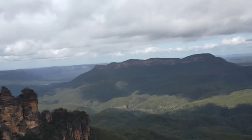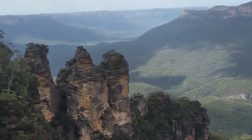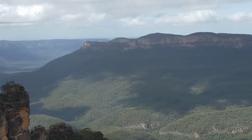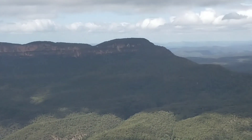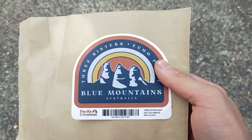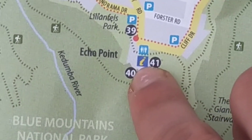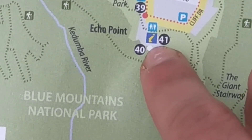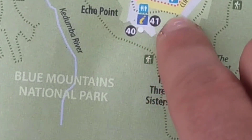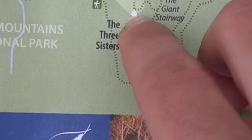This is an even closer view. I went to the information center to see if I could find a Blue Mountains sticker for my car, and sure enough I did — looks pretty sick. Now we're here and going to walk to the Three Sisters lookout point.